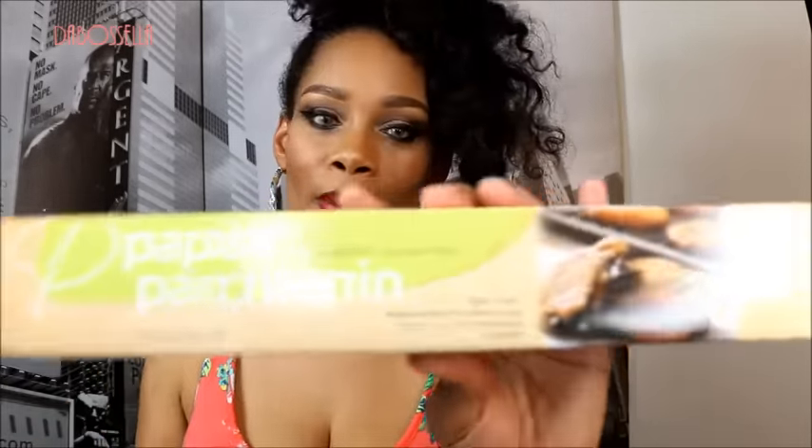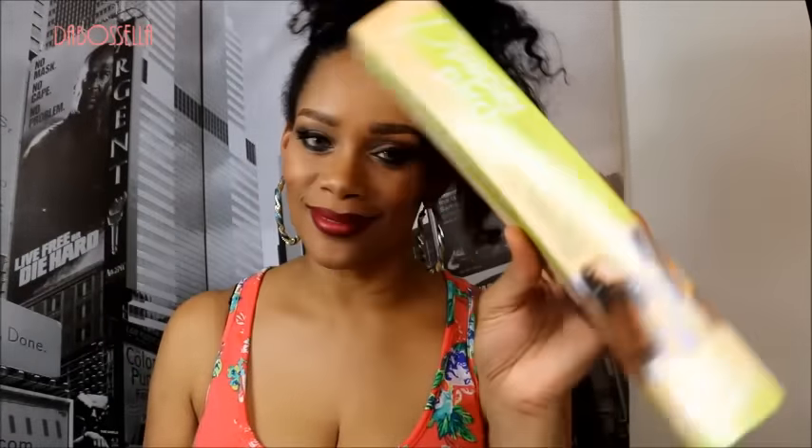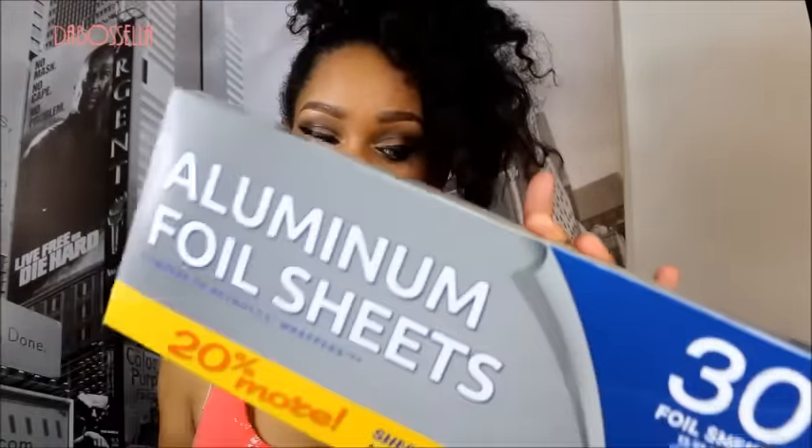Got some scrub buddy sponges for washing dishes — we gotta have stuff to bust suds with. I also picked up some parchment paper for when I'm really doing it in the kitchen making cookies and such. And these aluminum foil sheets — 30 sheets for a dollar. You cannot beat that.